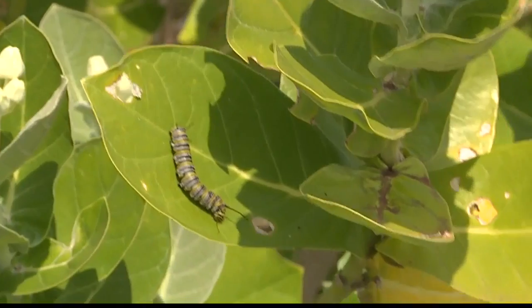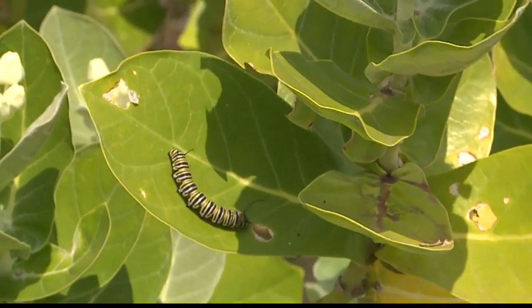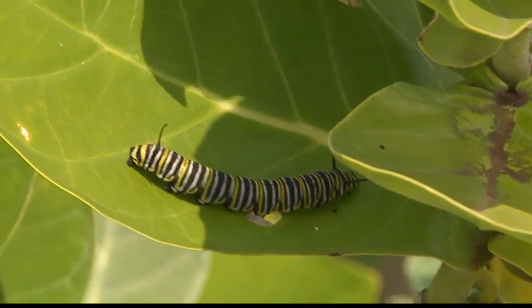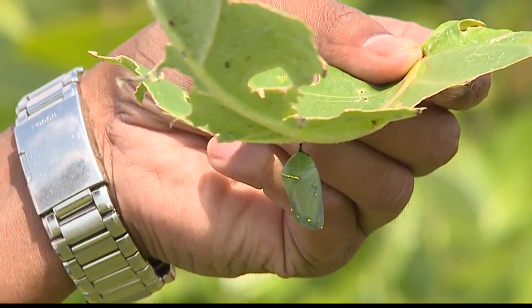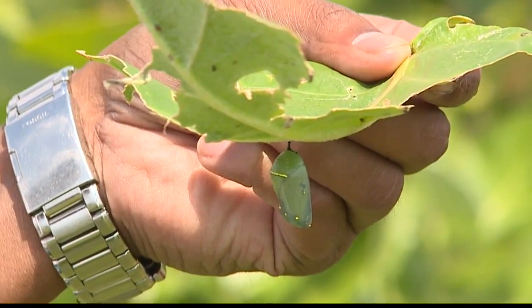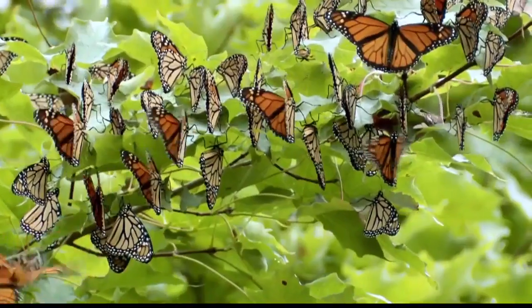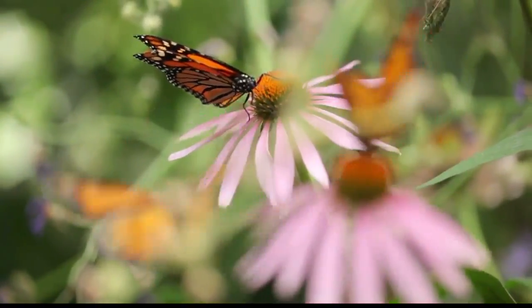A pretty butterfly comes and lays an egg, and the tiny egg hatches within a few days and turns into a caterpillar. The caterpillar goes through four to five life stages called instars and turns into a chrysalis. This is the stage where the caterpillar transforms into a pretty butterfly. All these stages take less than a month.